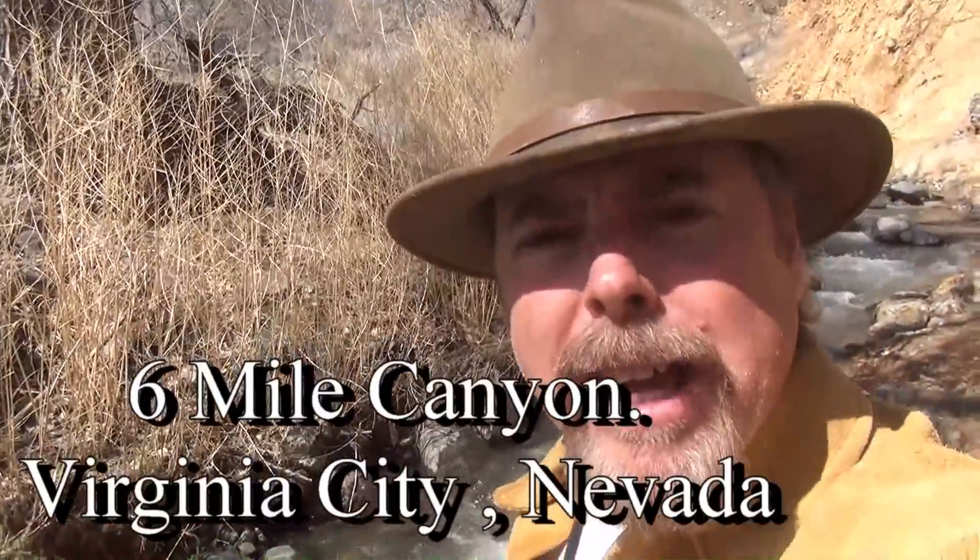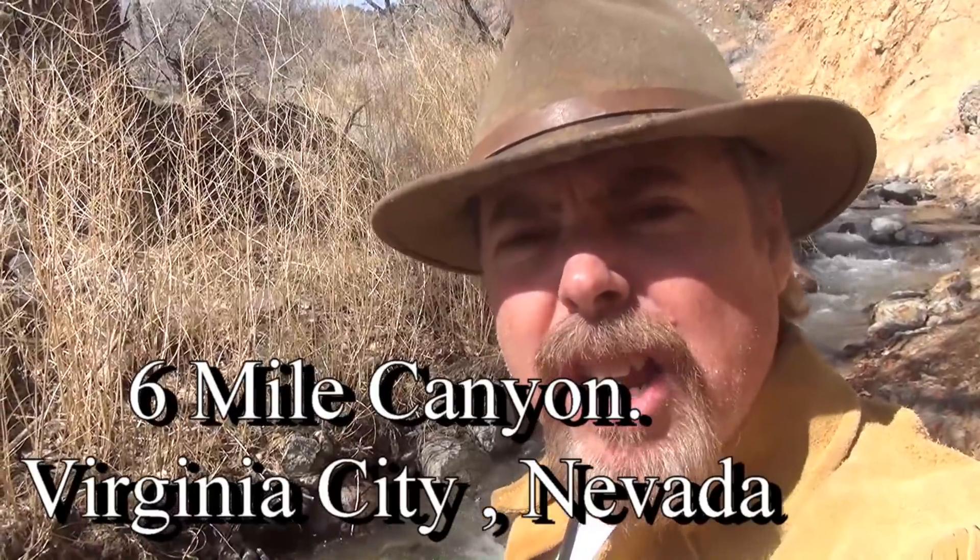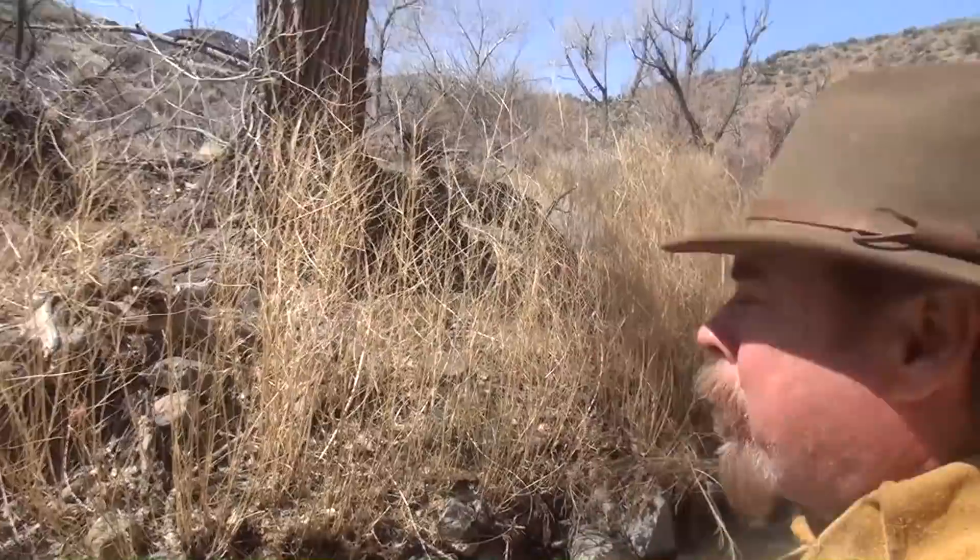Alright, where am I at? It's Six Mile Canyon right outside of Virginia City, in case you haven't figured it out. And why is this important? Because this area is what touched off a mighty gold rush up to Virginia City. Thousands of people came out here looking for the shiny — and they found tons of it too. I'm going to give you a history lesson as we go up and show you where you can find your own shiny.